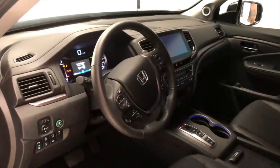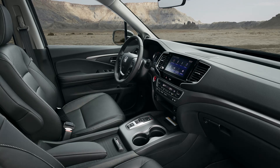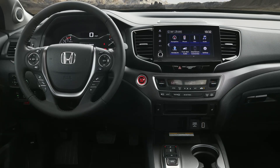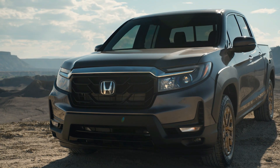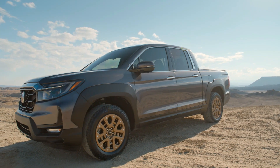The torque-vectoring i-VTM4 system automatically delivers up to 70% of the engine's 262 lb-ft of torque to the rear wheels, optimizing power delivery and distribution for a variety of conditions including snow and pavement. For 2WD models, the Ridgeline is also equipped with an optional i-VTM4 mud and sand mode.